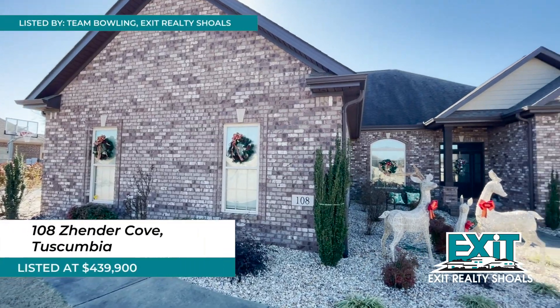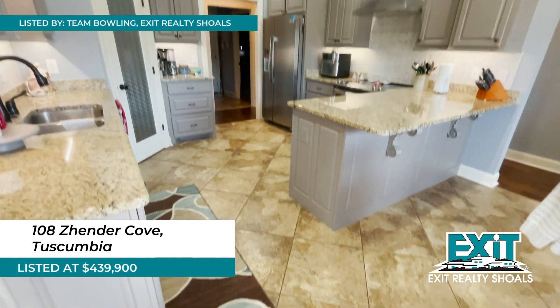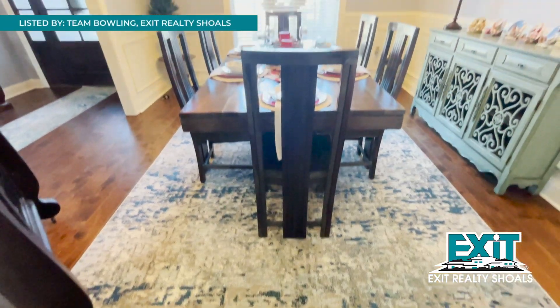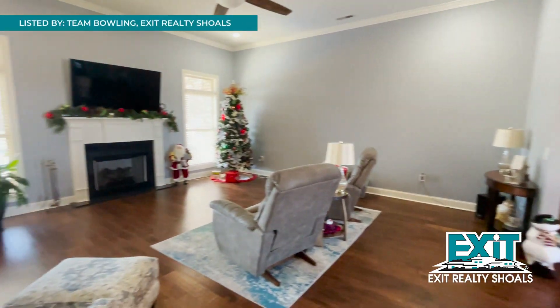This beautiful home in Tuscumbia features four bedrooms and three bathrooms. 108 Zender Cove is listed by Team Bowling at Exit Realty Shoals. The kitchen has been updated with fresh paint and features granite countertops and stainless steel appliances as well. There's lots of space for entertaining in this home, including a great room with a gas-log fireplace.